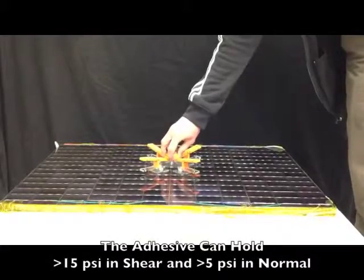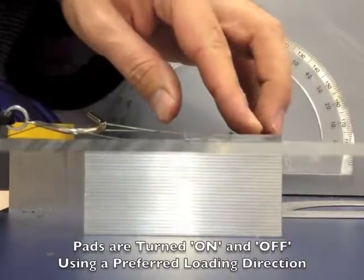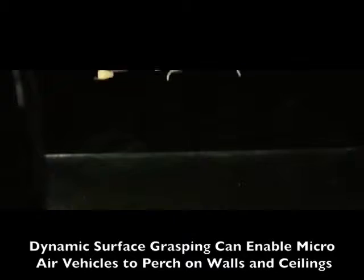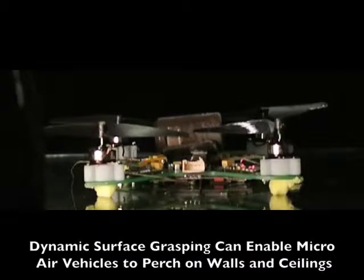Gecko-like adhesives are made of fibular microstructures. The adhesives have a preferred direction in which they are sticky, allowing them to be turned on and off. This work presents mechanisms for dynamic surface grasping enabled by these adhesives.